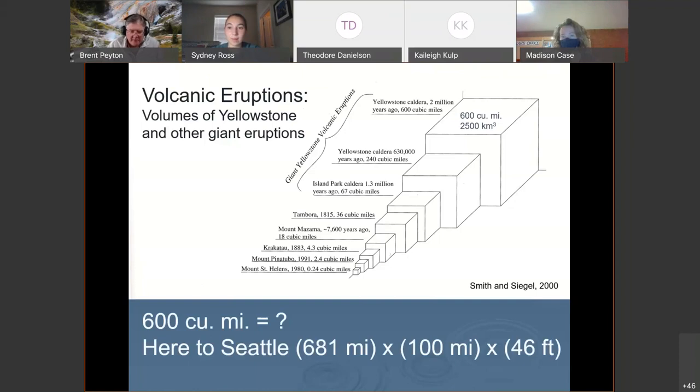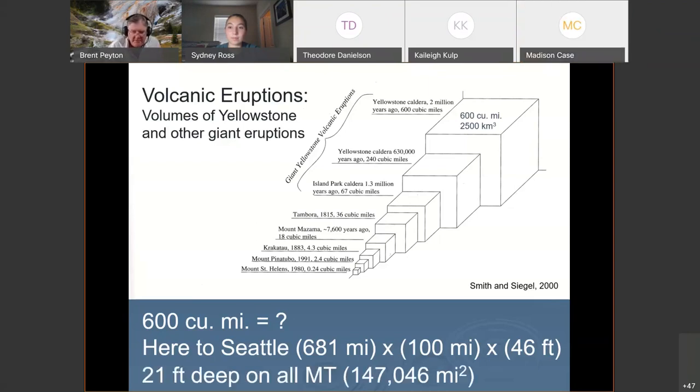If you drive from Bozeman to Seattle — about a 12-hour drive, 681 miles — and imagine a 100-mile wide swath, 46 feet deep, all the way from Bozeman to Seattle: that's the amount of material that came out of the Yellowstone caldera 2 million years ago. To put it another way, it would be 21 feet deep on every square inch of Montana.